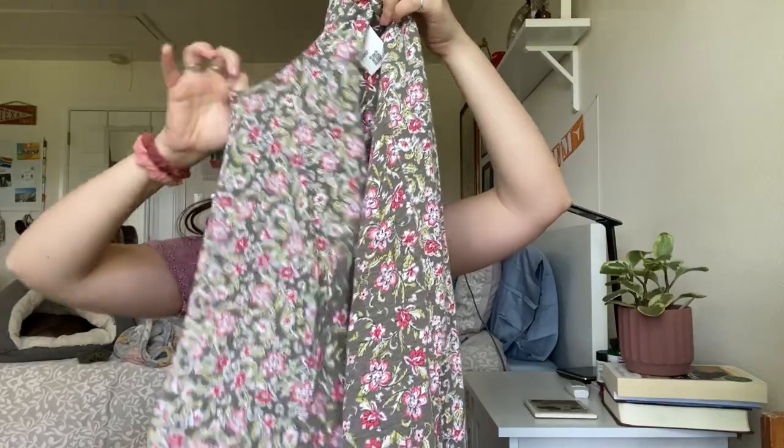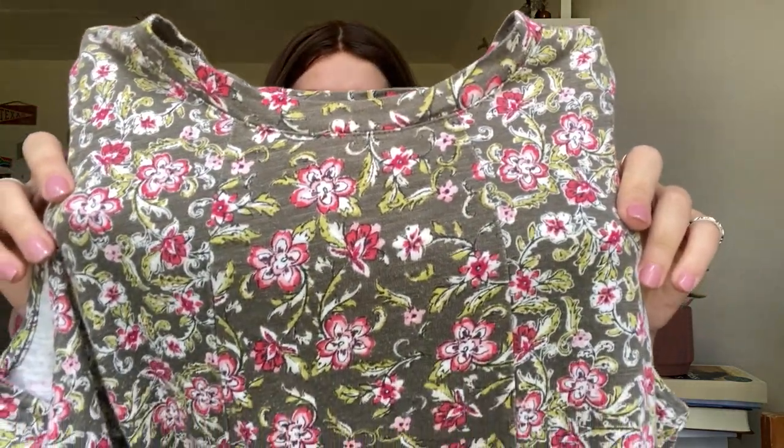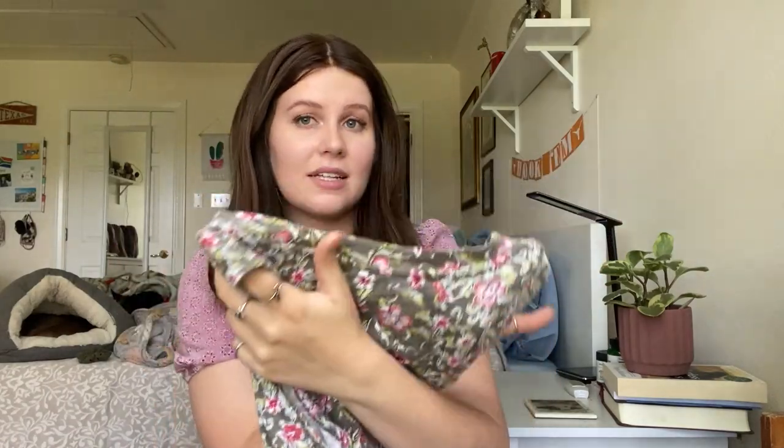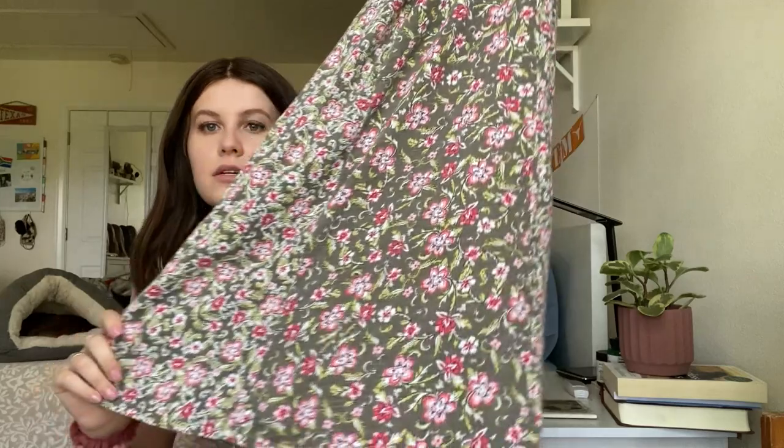Next up, this is a J.Jill size small — although I think it's a kind of large small — green floral shift dress with pockets, sleeveless. J.Jill is very hit or miss for me. I've had pieces sell same day, I've had pieces sit for months. But it's a very nice, thicker material and the fabric and print are nice. No guarantees it'll sell quickly, but it's a cute piece.